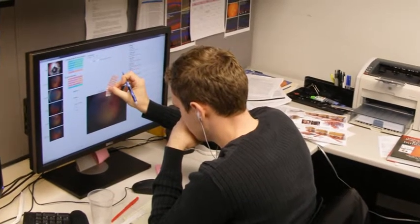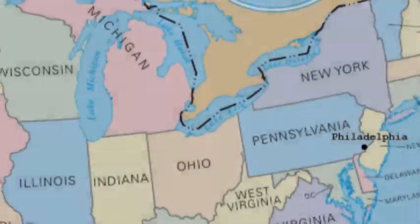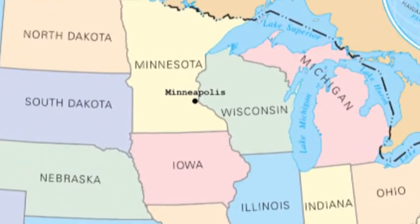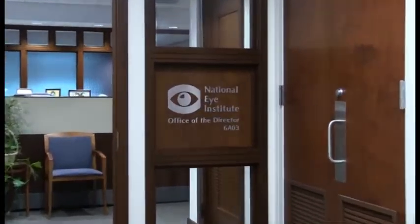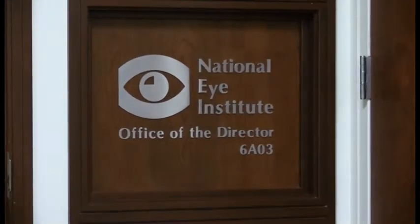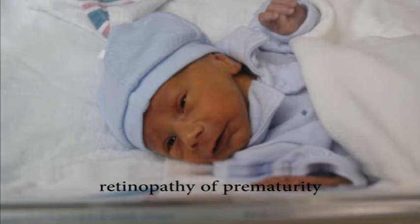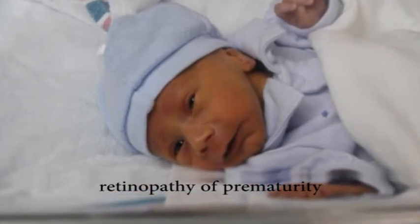Could a technician in Philadelphia prevent a premature baby in Minneapolis from going blind just by looking at photos of the baby's eyes? A new study funded by the National Eye Institute suggests it's possible. Premature babies are at risk of going blind from a condition called retinopathy of prematurity, also known as ROP.